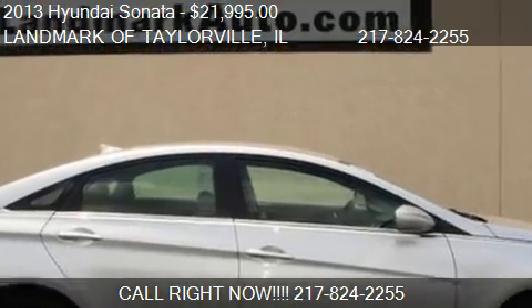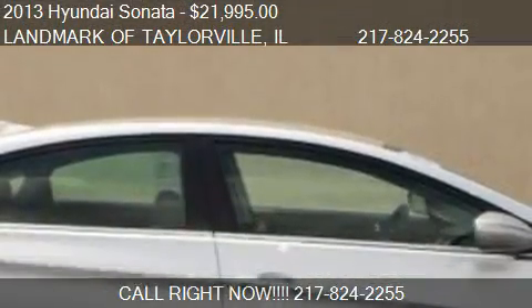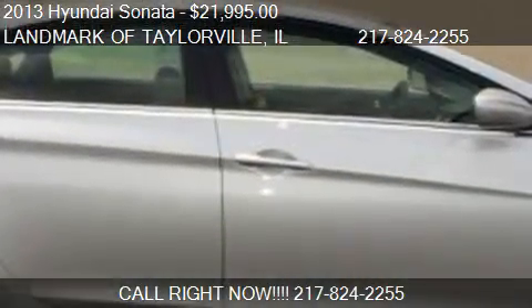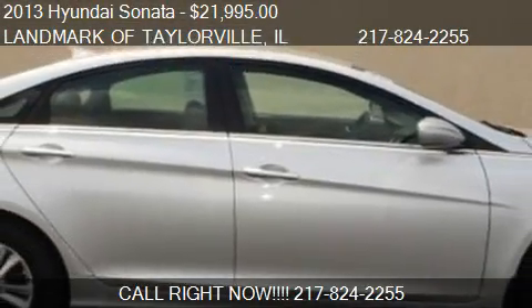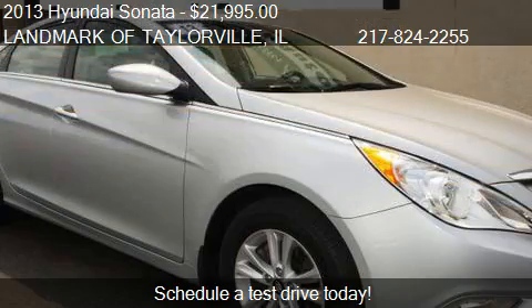This 2013 Hyundai Sonata is offered by Landmark of Taylorville. Priced at $21,995, this Sonata is ready to sell.